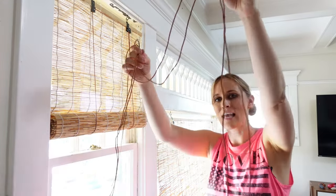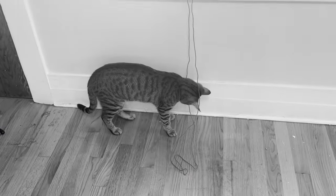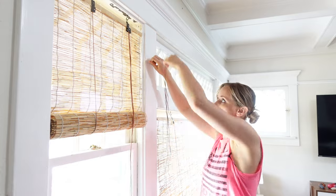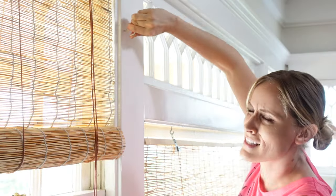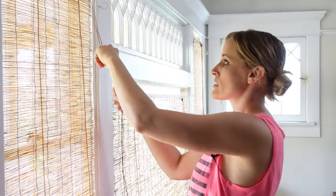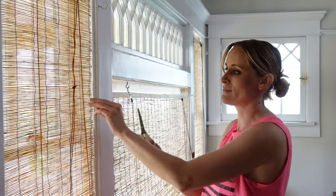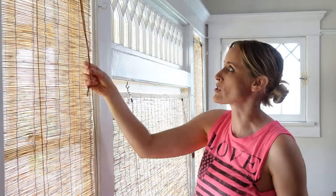One of the dangers of these bamboo blinds is if the cords hang down, because that is kitty spaghetti and they will go nuts for it. A smart hack to prevent that is to put in little white hooks right next to it so the cords can hang up - we made them white so you don't see them as much. And we're just going to loop and knot the cord and trim it so we don't have to worry about any crazy kitty situation.